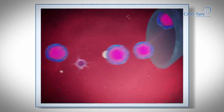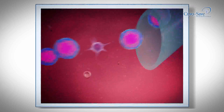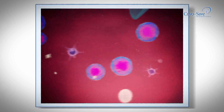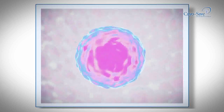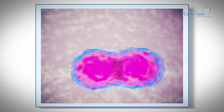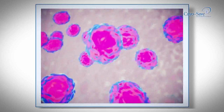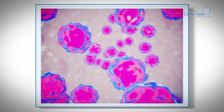With age, cells lose their ability to divide and regenerate. These untainted cells have not been exposed to the harsh elements of the outside world affecting their cell structure. Therefore, protected by the mother's womb, umbilical cord blood is the purest available source of stem cells today.